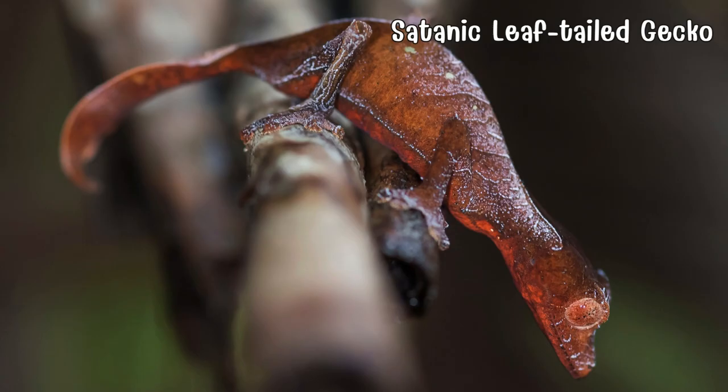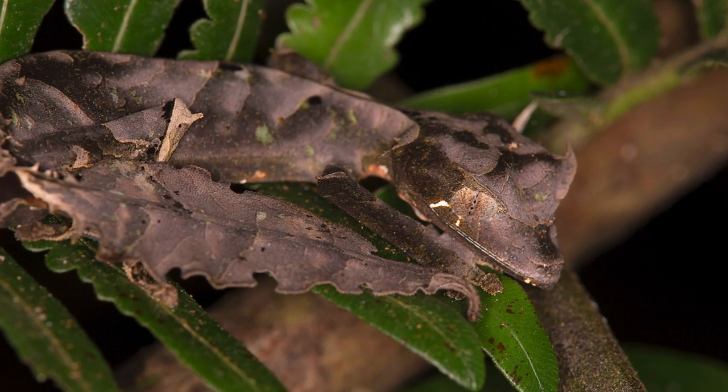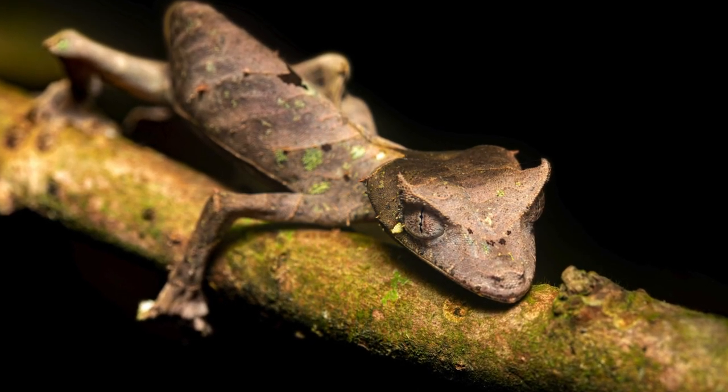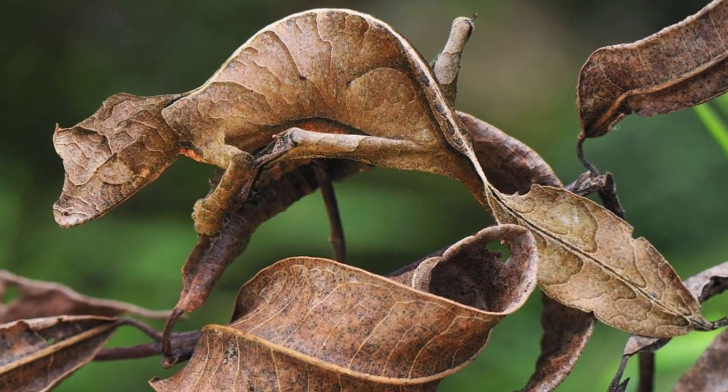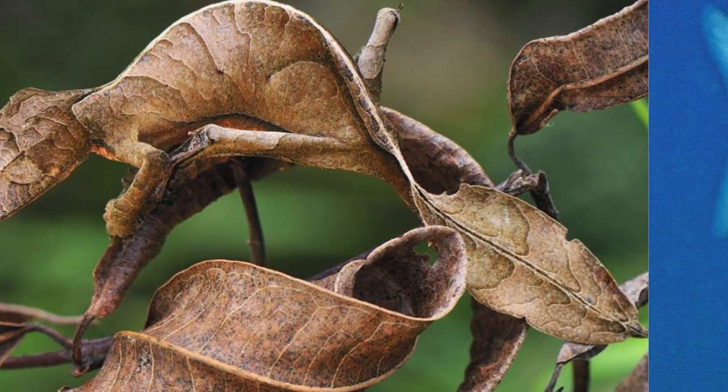Meet the satanic leaf-tailed gecko, a master of camouflage in the jungles of Madagascar. Resembling a dead leaf with horn-like projections and a tail mimicking a decaying leaf, this gecko is a testament to nature's creativity in the mysterious realm of Madagascar.